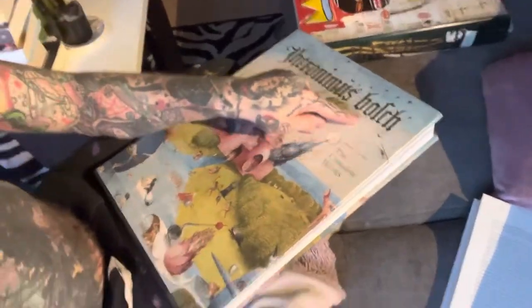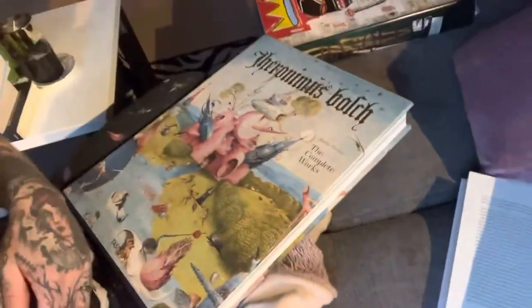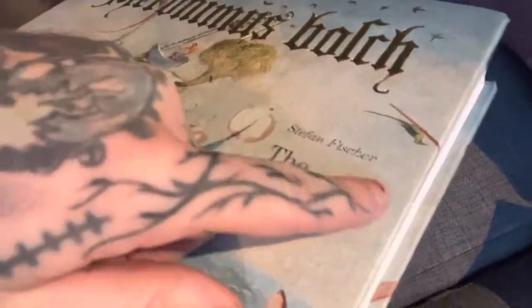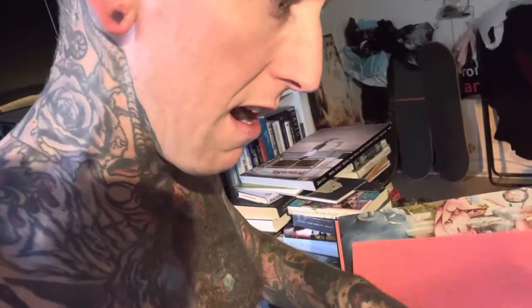So this is Hieronymus Bosch — I don't know how to say the name but this is his book. I got this at Kim's for a bargain. It's a Taschen book so it's expensive but good quality art books, worth every fucking penny. It's by Stefan Fischer and it's the complete works. This dude's fantasy is fucking amazing.